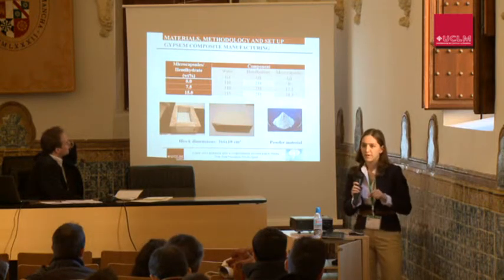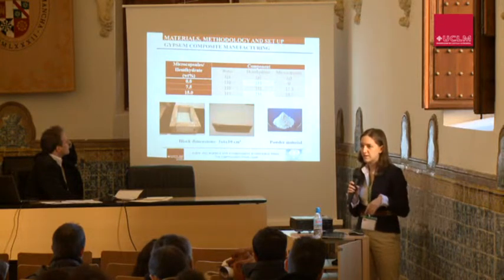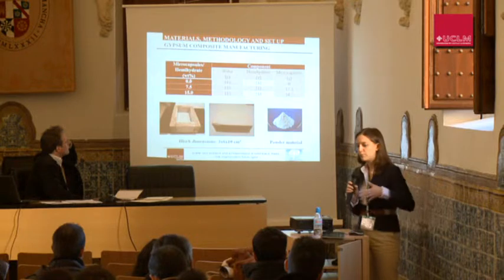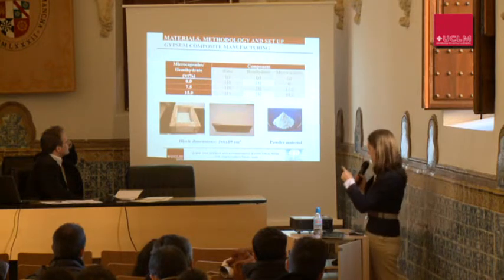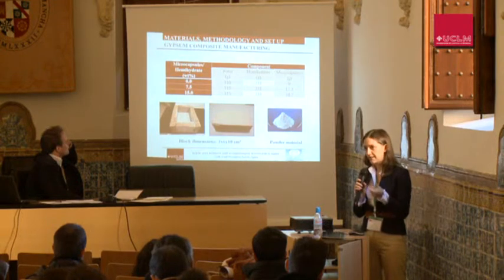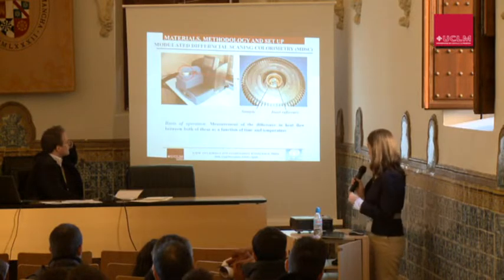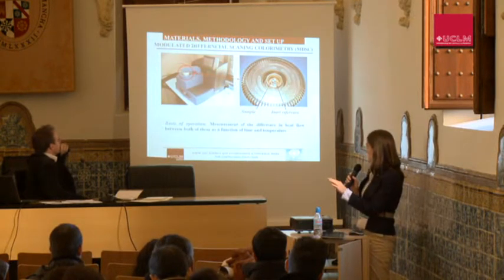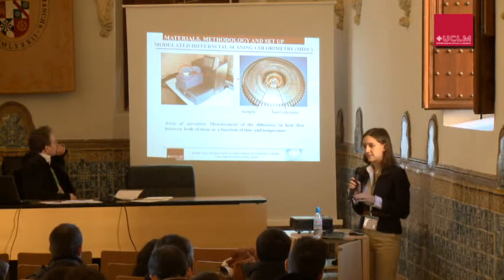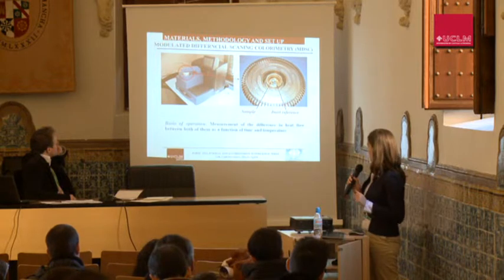Regarding gypsum composite manufacturing, we mix the microcapsules with the gypsum, then add water and stir for about one minute. We pour the mixture into the mold shown in the slide, and part of the excess mass is ground to get the powder that is applied in the differential scanning calorimetry equipment. You can see this equipment in the slide — we position the sample and an inert reference (an empty pan) and compare the heat flow between both samples as a function of time and temperature.